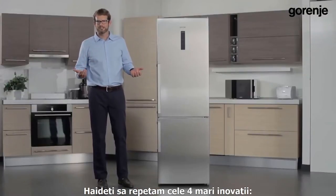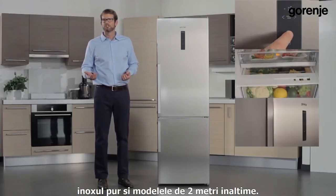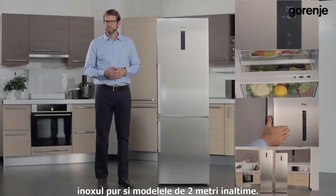Let's just repeat the four innovations: ConvertActive refrigerator, CrispActive and FreshActive drawers, genuine inox, and 2 meter models.